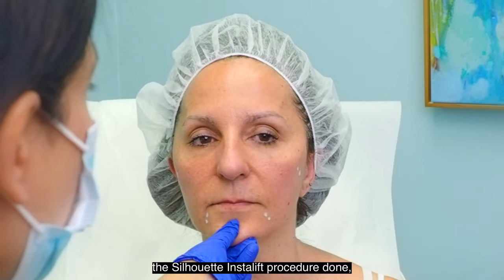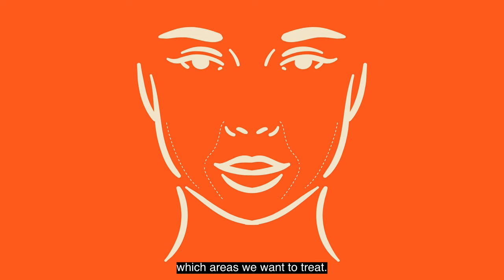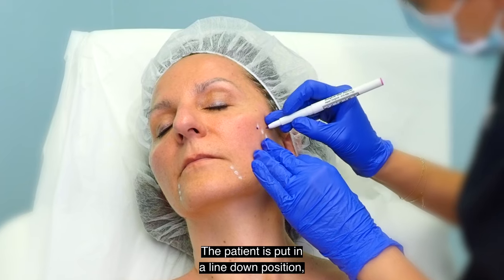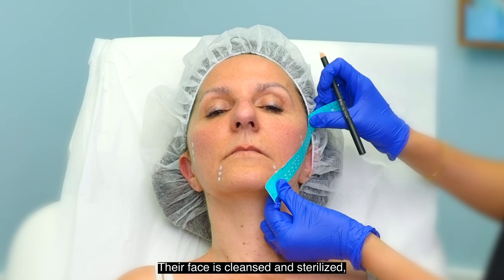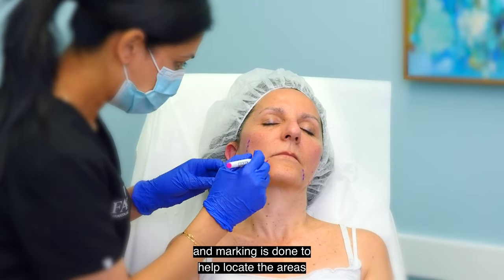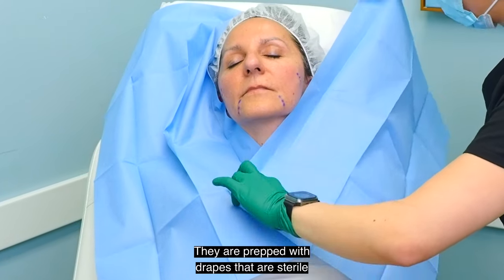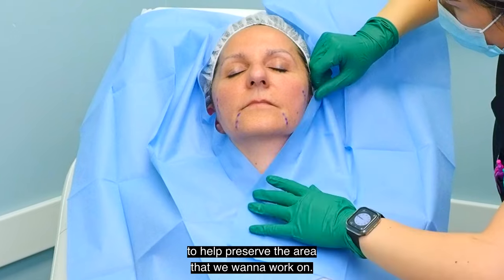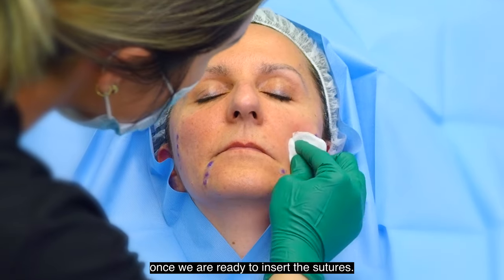When patients come in to have the Silhouette InstaLift procedure done, we've already decided in advance which areas we want to treat. The patient is put in a reclined position so we can easily access the skin. Their face is cleansed and sterilized and marking is done to help locate the areas where the thread is going to be placed. They are prepped with sterile drapes to help preserve the area that we want to work on. The skin is cleansed again once we are ready to insert the sutures.